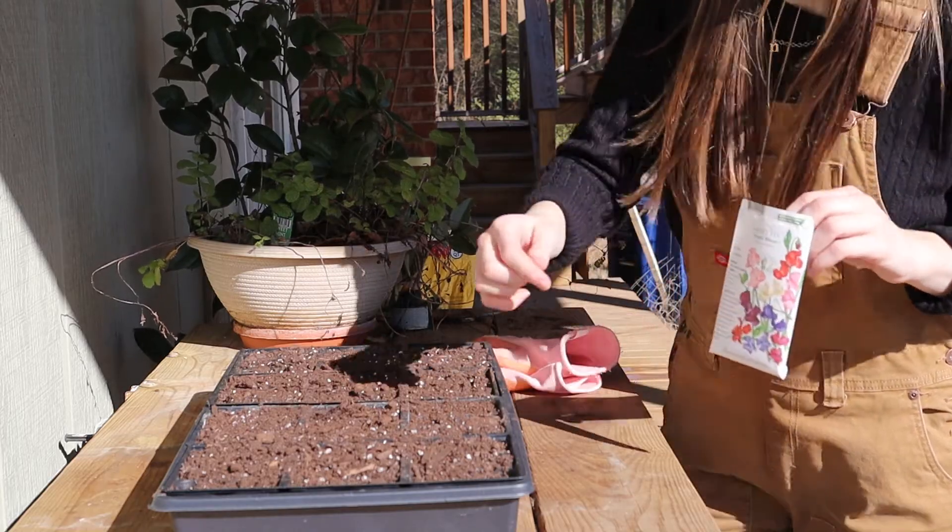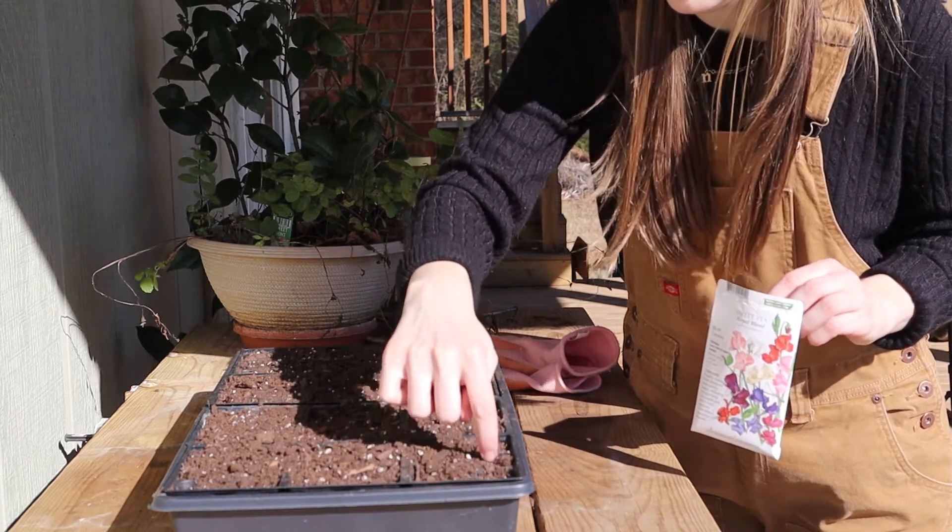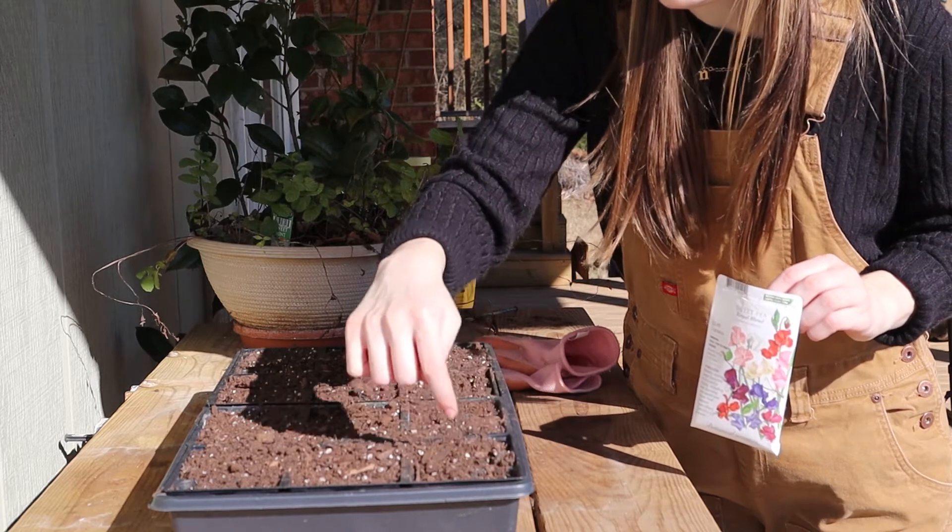I also just began starting seeds under grow lights. Here I'm planting some sweet peas, which I'll need to make a trellis for in one of my upcoming videos.